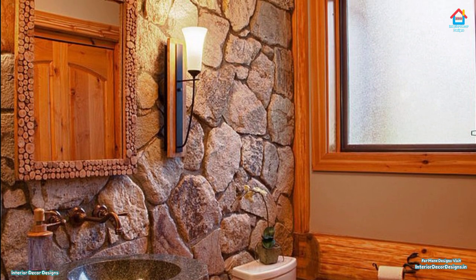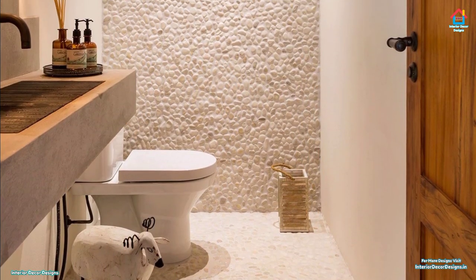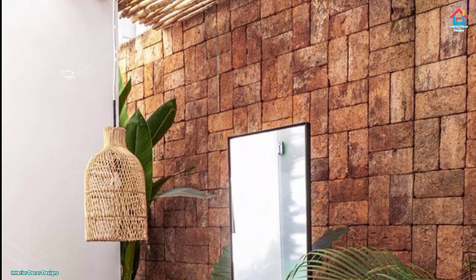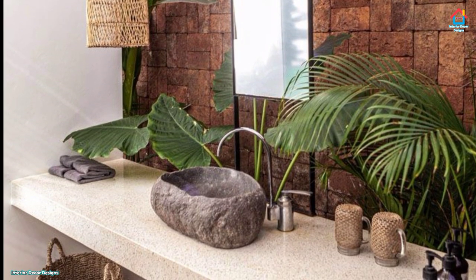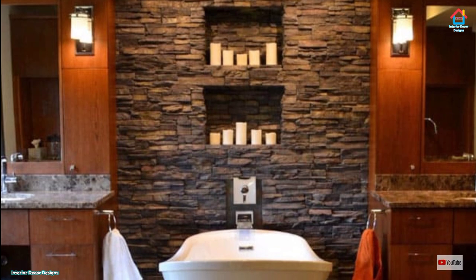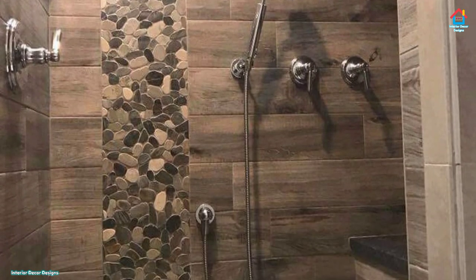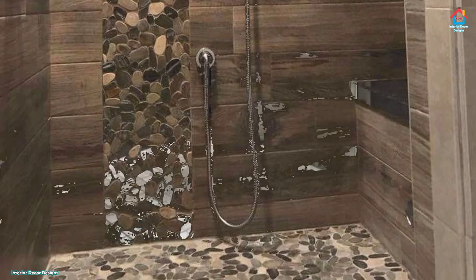Having a comfortable bathroom is the dream of everyone who owns a home. However, narrow land is often an obstacle for some people. If you have this issue, a minimalist bathroom can be the right solution. Many people would want a bathroom with a luxurious impression without reducing the space in the house. By using a minimalist bathroom design, you will produce a bathroom that looks elegant and spacious. There are many bathroom design models with various decorations and several stone wall decorating designs that can be an option.